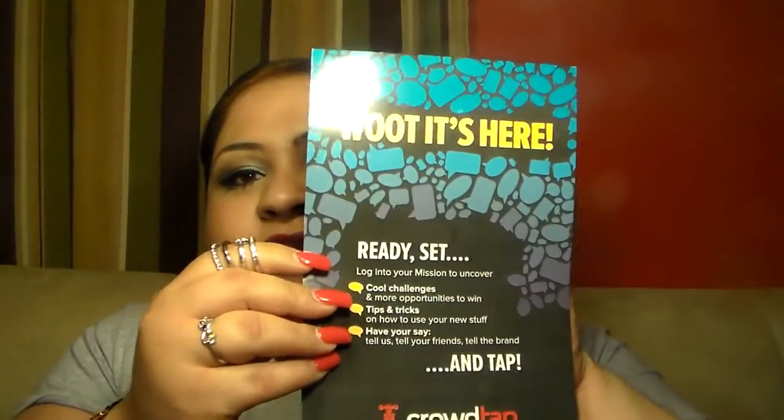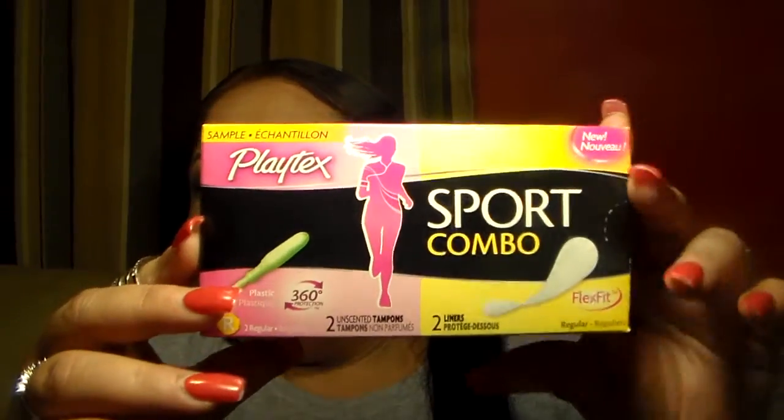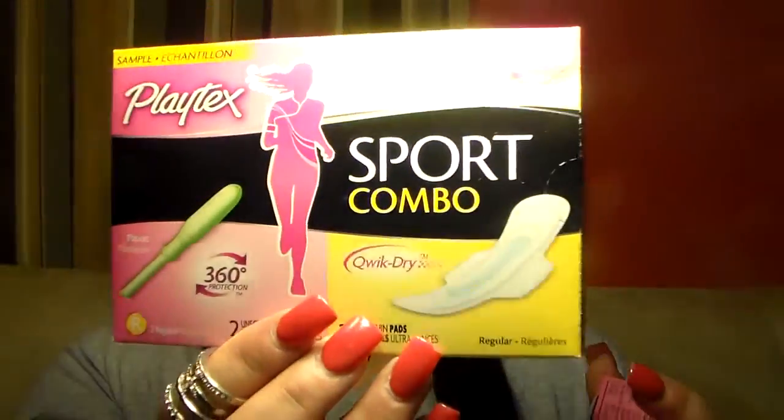The next thing I got is from Crowd Tap. Crowd Tap is a company where you take surveys, sign up and create an account, and they have samples sometimes throughout the month — you can also get gift cards. I got these Playtex Sport combo — Kotex and tampons. They sent me two boxes: a bigger one and a smaller one. I'm guessing maybe the sizes are different. Thank you Crowd Tap, that was pretty awesome.